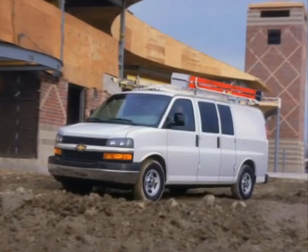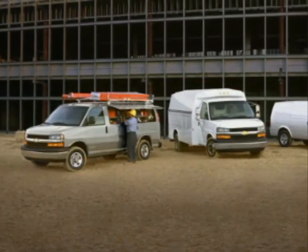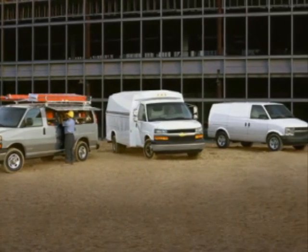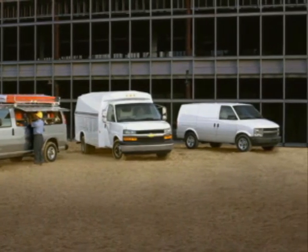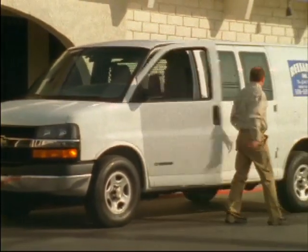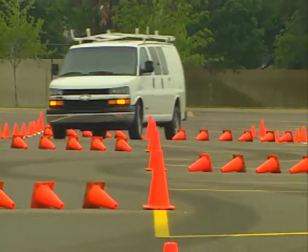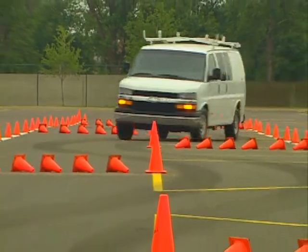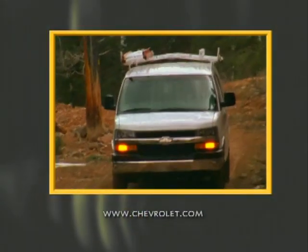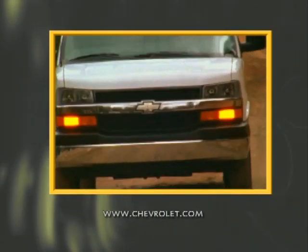Together, Chevy Express and Astro Cargo Vans cover a lot of ground in the commercial truck market. They offer a full range of passenger and cargo carrying configurations, outstanding payload and towing performance, and a comprehensive package of safety and security features. In the final analysis, Express and Astro Cargo Vans give commercial customers something they can't get anywhere else — the proven dependability, designed-in quality, and long-lasting toughness that comes standard on every product wearing the Chevy Bow Tie. For the latest information on Express and Astro commercial vans, be sure to visit the Chevrolet website.